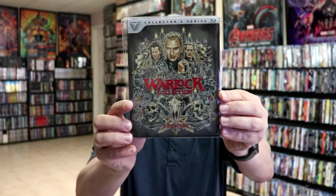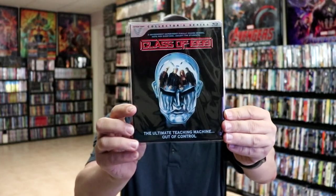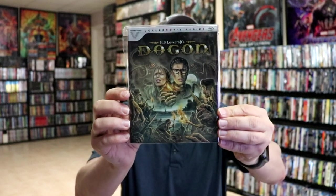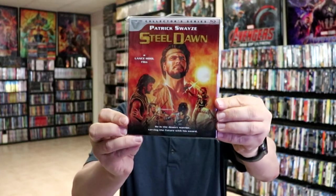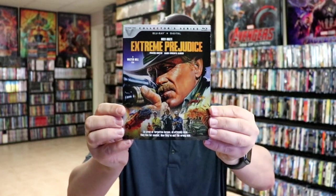The Warlock Collection with 3 films, Slaughter High, Gothic, Class of 1999, Beyond Re-Animator, Dagon, Maximum Overdrive, Shivers, Little Monsters, The Wraith, Sundown: The Vampire in Retreat, Dementia 13, Stilled Dawn, Candyman Day of the Dead, Dream a Little Dream, and then of course our latest one that we just had released, Extreme Prejudice.